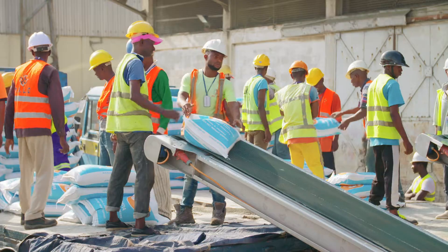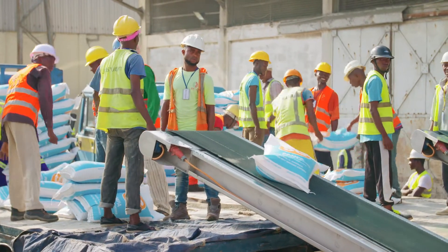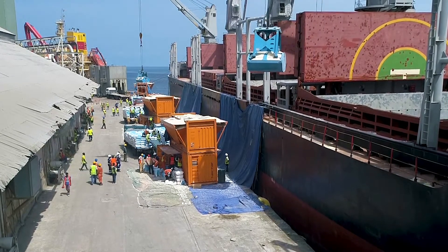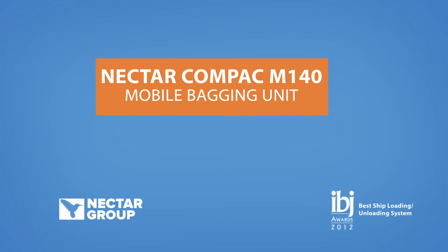The award-winning Compaq M140 bagging machine has revolutionized port activities around the world. For more information on the Compaq M140 as well as other bagging solutions, visit nectargroup.co.uk.